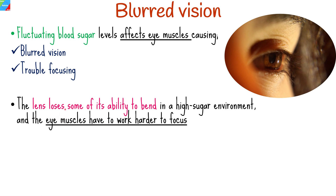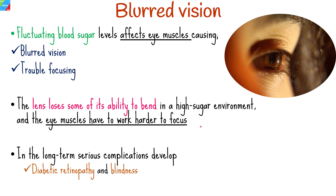The lens loses some of its ability to bend in a high sugar environment, and the eye muscles have to work harder to focus. Long-term high blood sugar levels put you at risk for more serious complications like diabetic retinopathy, which can lead to blindness.